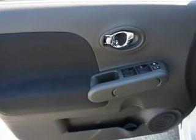Keyless entry, power door locks, power windows, an AM FM stereo with a CD player, power mirrors, an alarm system, power steering.